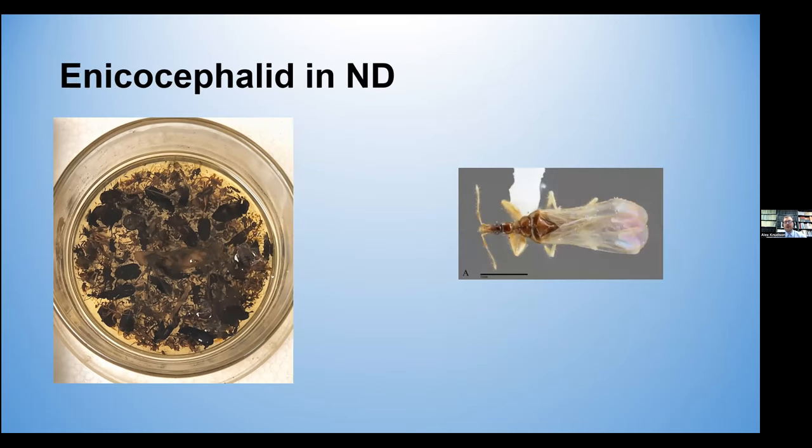Early on in my time at NDSU, I was sorting a sample and in one there was one lone Enecocephalid floating around. Of course, I was so excited that there was an Enecocephalid that I didn't take a picture, but we have the specimen and it's in our collection. Because I'm in a lab where we study Heteroptera, I showed it to Dr. Reiter. He was also very intrigued because we never thought we would find an Enecocephalid in North Dakota.